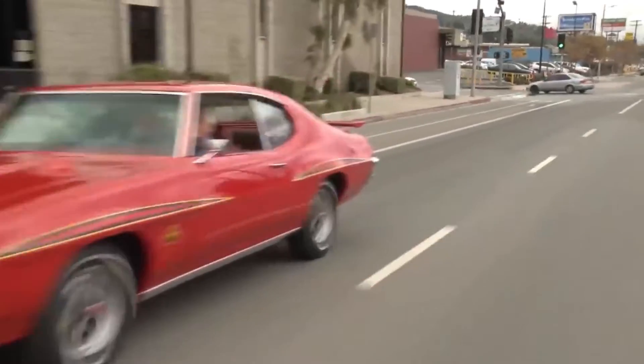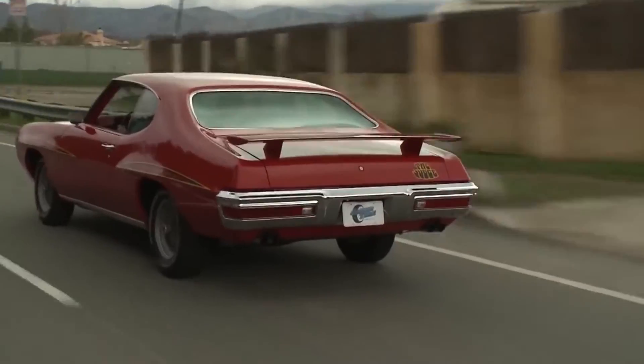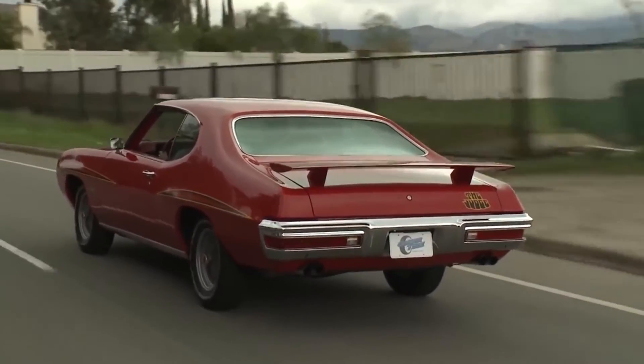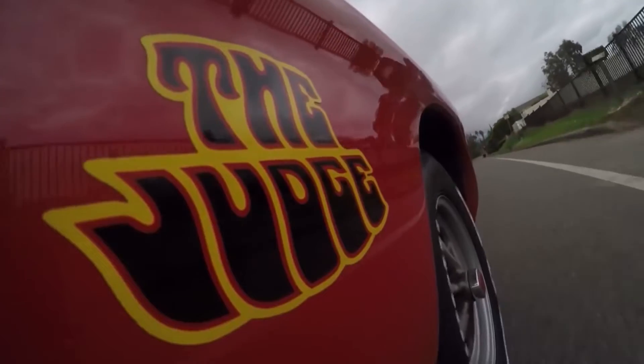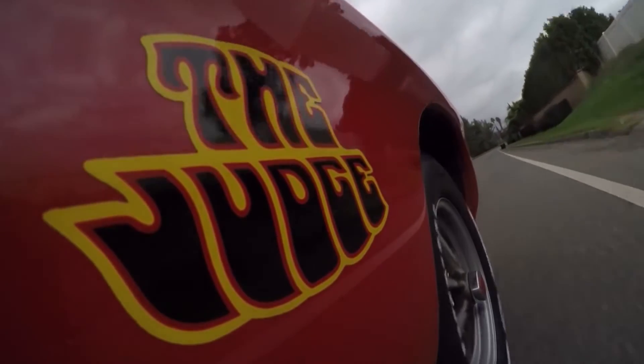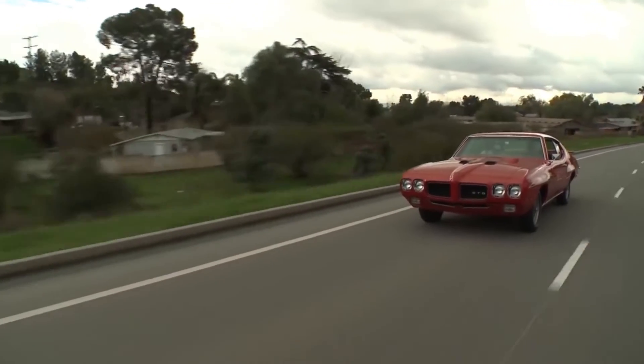The Judge is also noticeable for its unique screaming chicken hood decal, which has become one of the most recognizable images of the muscle car era. Despite its short production run, the Judge has become an icon for the muscle car era and is highly sought after by collectors and enthusiasts. If you own a Pontiac GTO Judge, or are just a fan of muscle cars, there's no doubt you appreciate the history and performance of this iconic car.